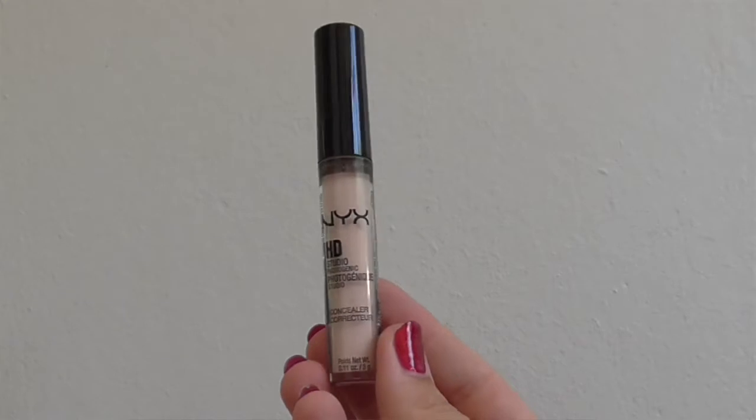Concealer. I need to talk to NYX about their caps — they always crack. This is the third one I've had and the top is cracked. It is so frustrating. But my favourite concealer of last year is the NYX HD Studio Photogenic Concealer. I'm in the shade CW02. This stuff covers everything and it doesn't move.